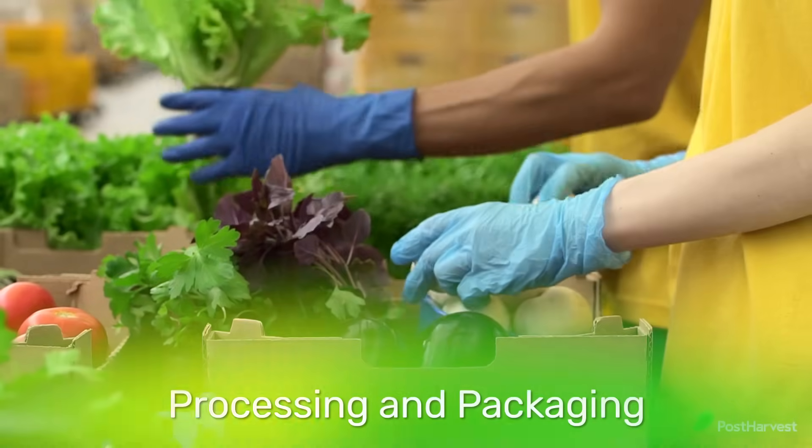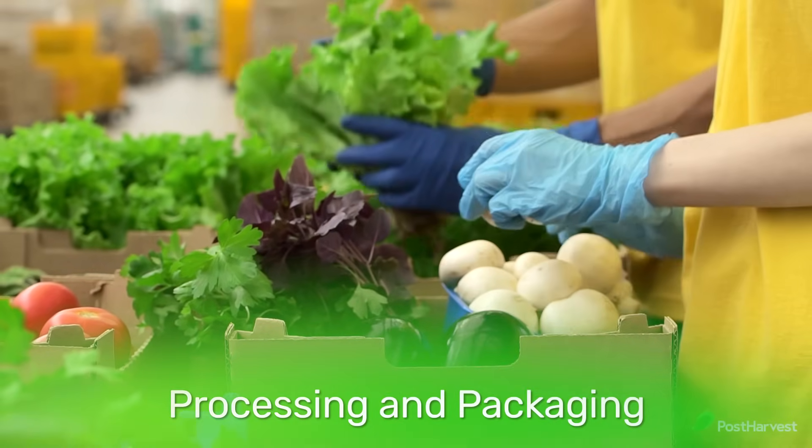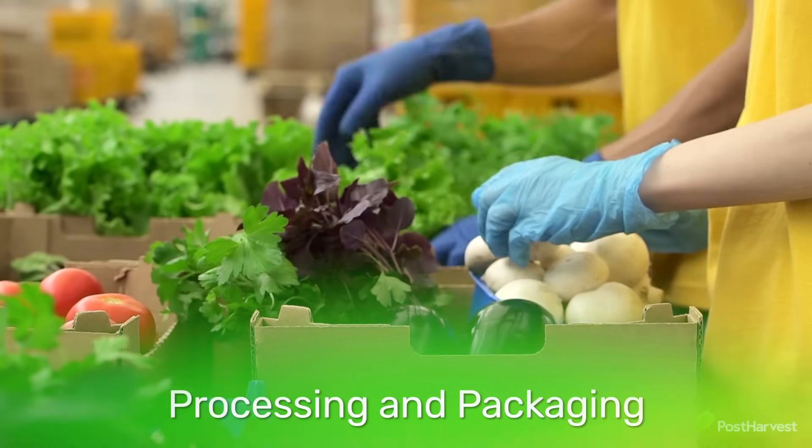Implementing efficient cold chain systems, proper packaging and training for handlers can significantly reduce food loss through this stage. Processing and packaging play a crucial role in delivering fresh produce to consumers. However, this stage presents its own challenges.